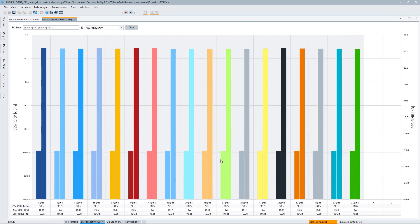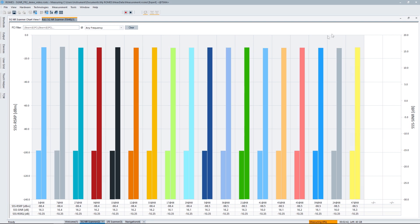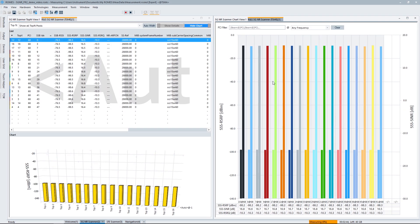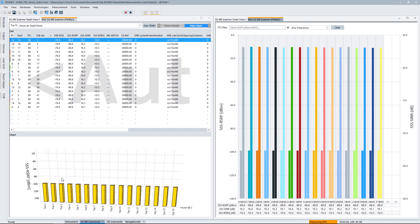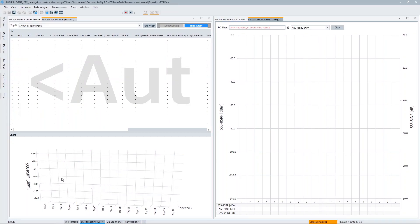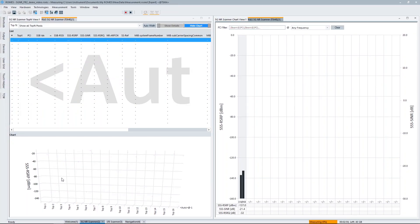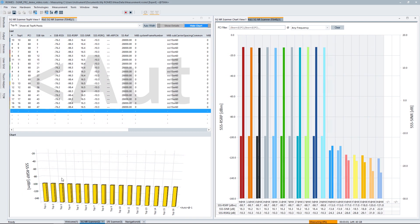Now you can see we are detecting a number of beams frequently. Another thing to demonstrate is what happens if I block the signal — that's easily done by putting my hand in front of the horn antenna. As we look at the graph, the signals are basically gone. If I take my hand away — boom — the signal is back and I can measure it again. This shows that the scanner is able to re-acquire the signal immediately.